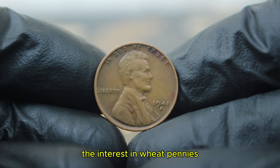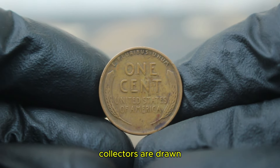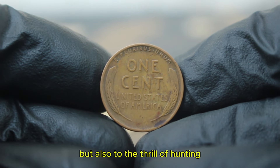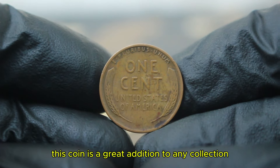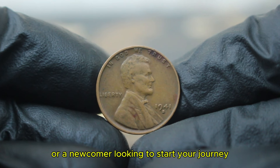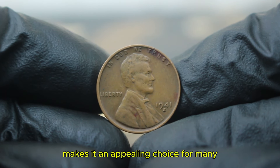The interest in wheat pennies, particularly those from the 1940s, has surged in recent years. Collectors are drawn not only to the historical significance of these coins, but also to the thrill of hunting for specific varieties, such as the 1941 large date with the S mint mark. This coin is a great addition to any collection, whether you're a seasoned numismatist or a newcomer. Its blend of affordability and historical value makes it an appealing choice for many.